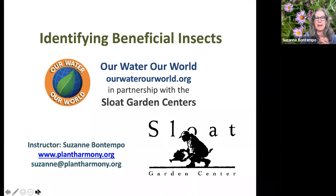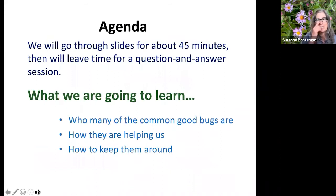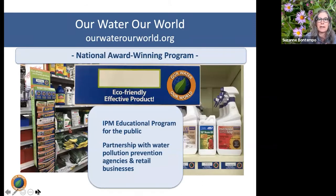Thanks everyone for joining. We're going to talk about identifying beneficial insects in our garden — one of the funnest things to learn about. I'll go through slides for a solid 45 to 50 minutes; there's a lot of good content. Then we'll save time for questions. We're going to learn who the common good bugs are, how they're helping us, and how to keep them around.